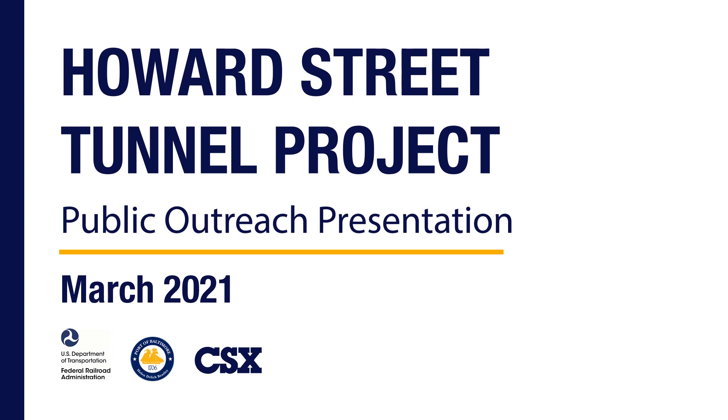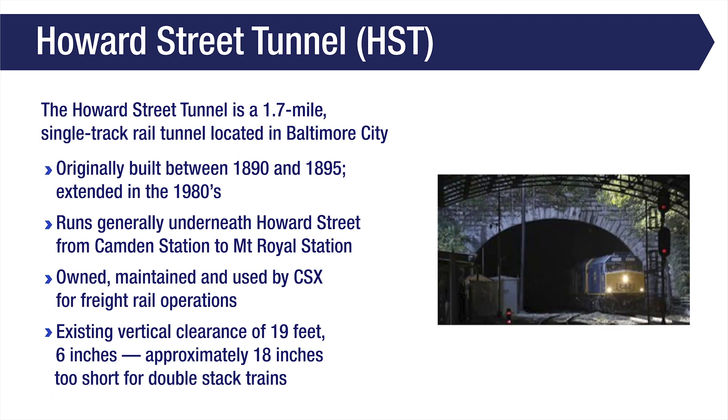Due to the ongoing COVID-19 pandemic, the Federal Railroad Administration, Maryland Port Administration, and CSX are presenting this information as a virtual project update. The Howard Street Tunnel Project centers around the Howard Street Tunnel, a 1.7-mile single-track rail tunnel located in Baltimore City.